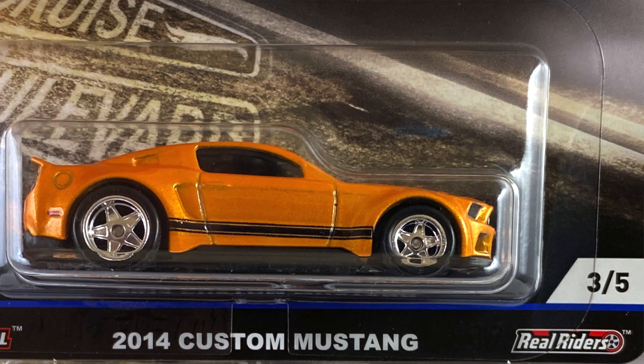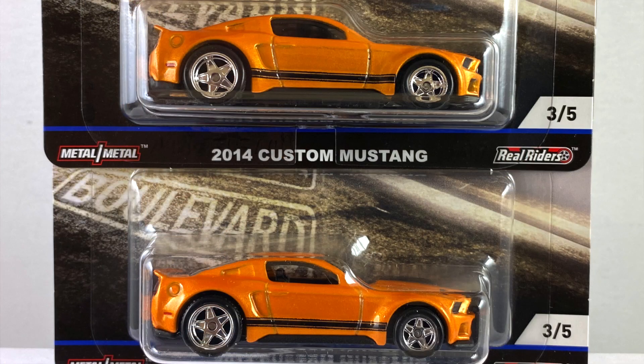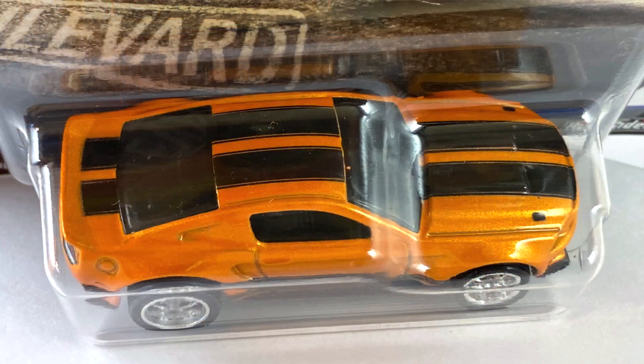Number three is the 2014 Custom Mustang, and that is done in what looks like a pearl butterscotch. We got two of them since we got a box that came directly from Mattel, and one is much lighter than the other. So if you guys are into the color swings, look for the dark one and the light one.